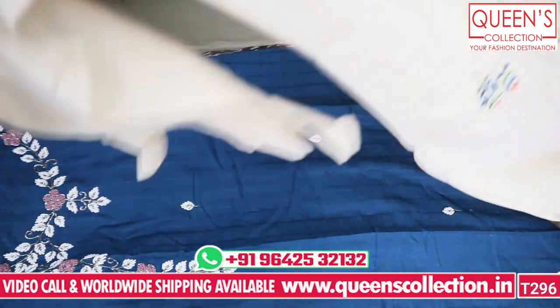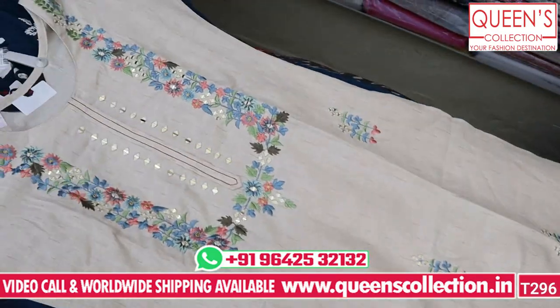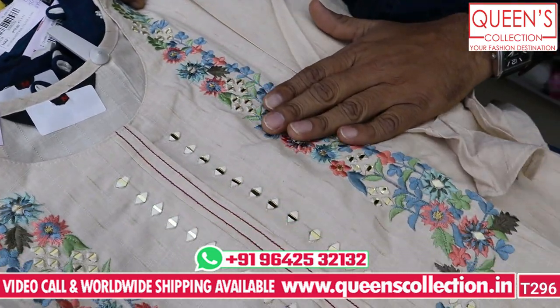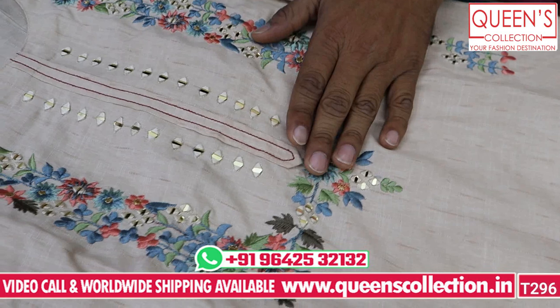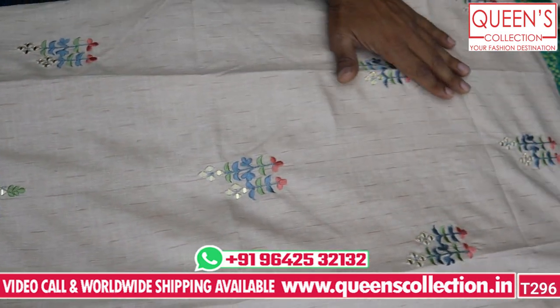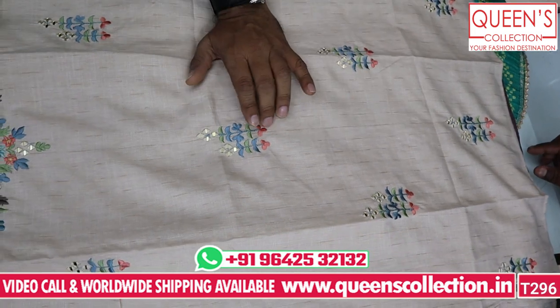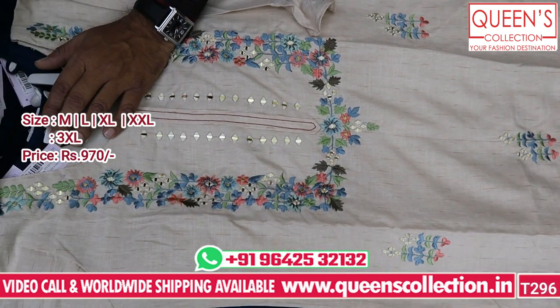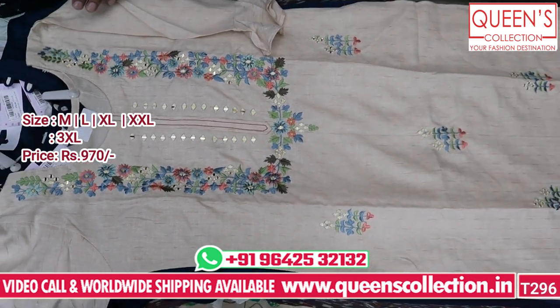Only in the 970 range, there are 4 sizes: MLXL. The next concept is a beautiful collection for Christmas and New Year. We have new collections — a neon base and biscuit color base. The fabric is embroidered in multiple threads. We have a pair of combinations in the bottom. The price range has sizes MLXL, XXL, and 3XL.